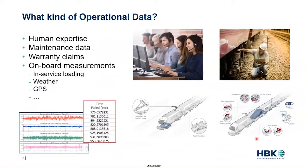Let's define what operational data means, because this term covers a number of data sources. First, human expertise from maintenance technicians in the field, which can directly fuel your FMEA process and risk analysis. Second, maintenance data and warranty claims — all repair and replacement times, inspection and failure analysis results — which can fuel reliability studies. And finally, time series measurements collected from onboard sensors, which are inputs for durability analysis. These can include in-service loading like force, acceleration, or stress, as well as external factors like temperature or humidity, which can affect component life.